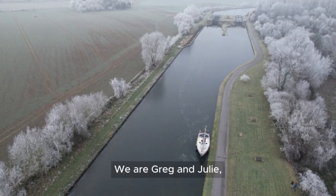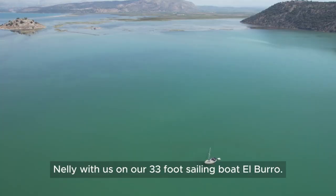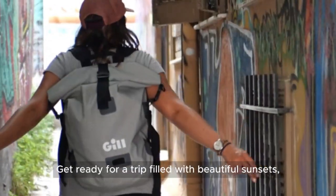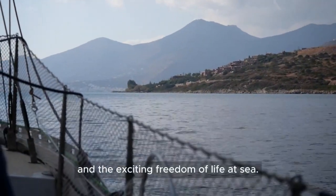Welcome to our amazing journey. We are Greg and Julie and we've got our cat Nelly with us on our 33-foot sailing boat El Burro. Get ready for a trip filled with beautiful sunsets and clear blue waters and the exciting freedom of life at sea.